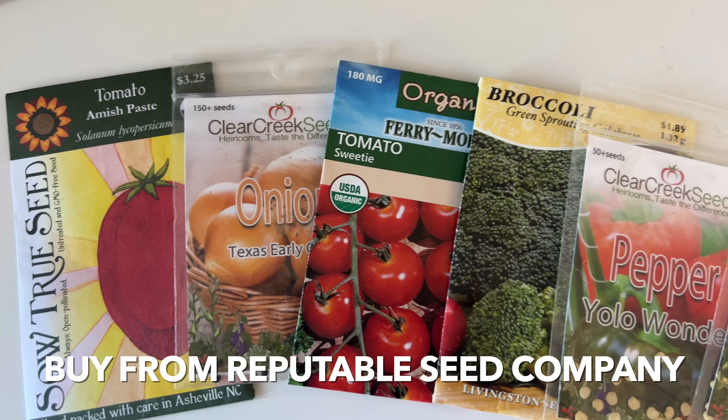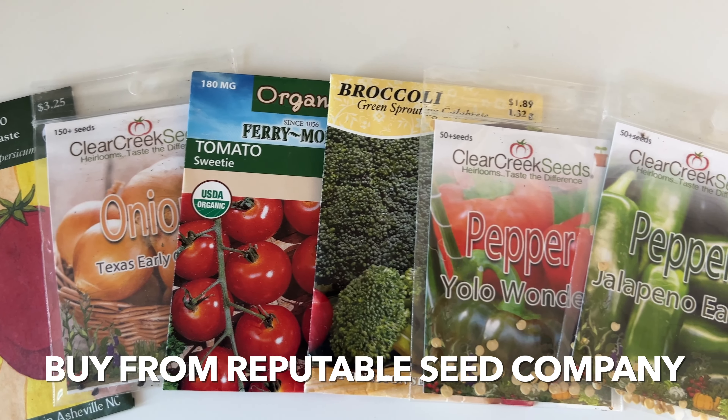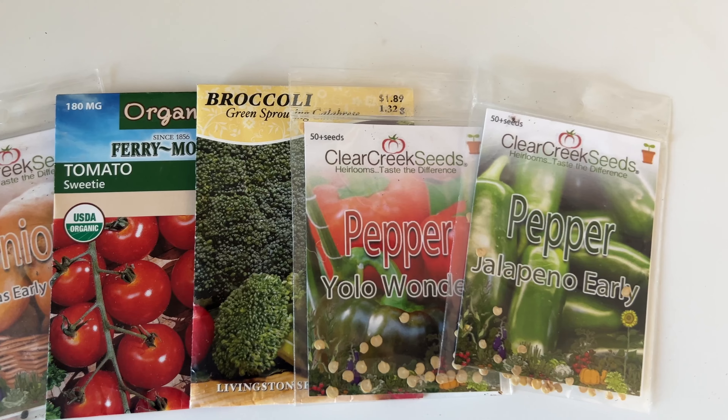It's also important to choose quality seeds, because not all seeds are created equal. I highly recommend heirloom seeds or open-pollinated seeds that are proven to have a high germination rate and are actually going to yield you a harvest.